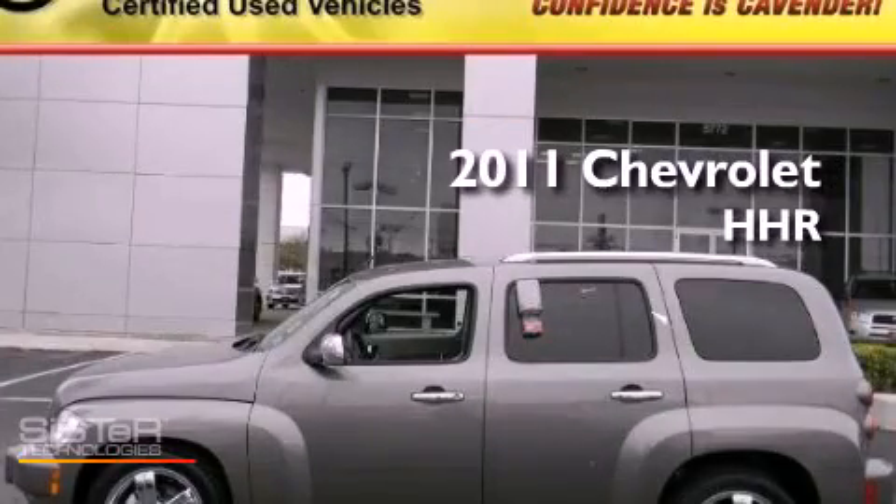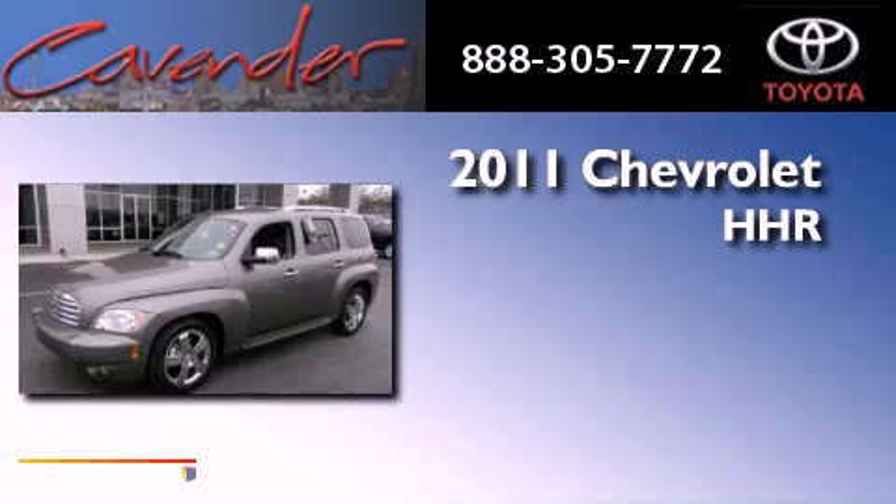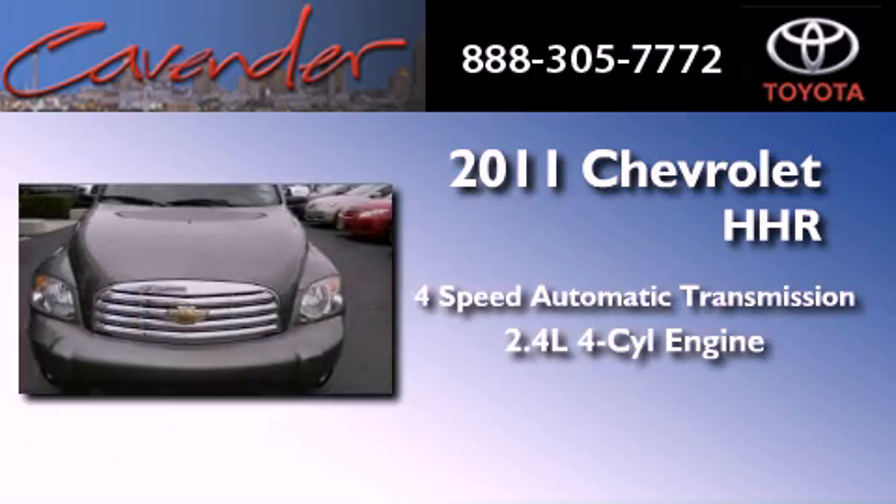This is a 2011 Chevrolet HHR. This vehicle has seating for five adults and an inline four-cylinder engine.